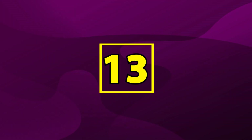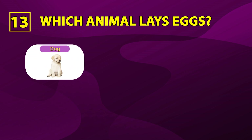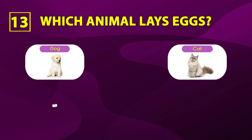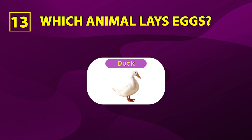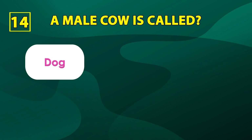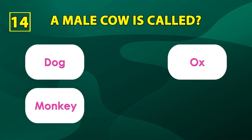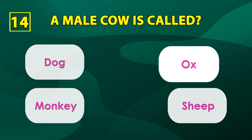Number thirteen: which animal lays eggs? Dog, cat, duck, sheep. The correct answer is duck. Number fourteen: a male cow is called dog, ox, monkey, or sheep. The correct answer is ox.